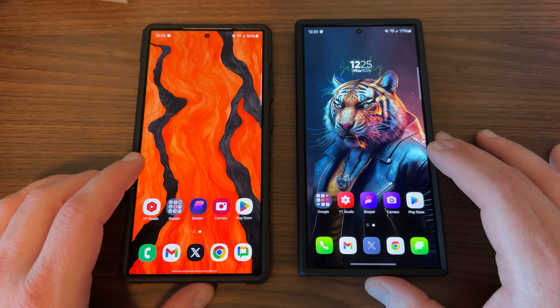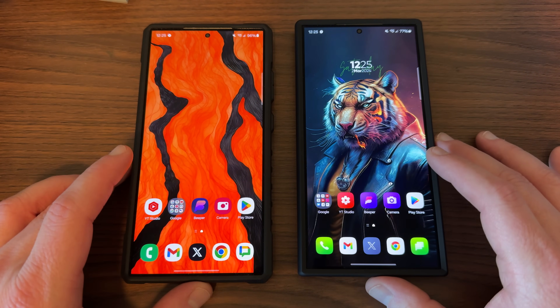What's up, YouTube? Jeff back again today with another very exciting Samsung video. Samsung is officially on a roll.